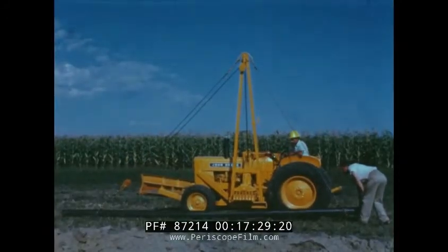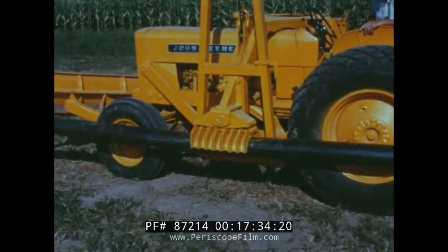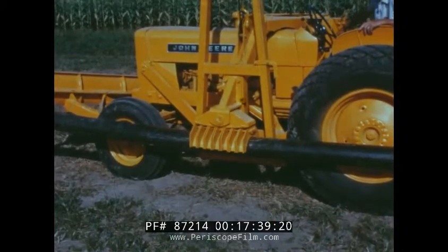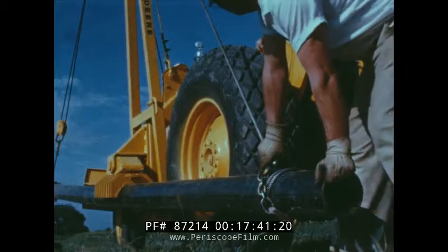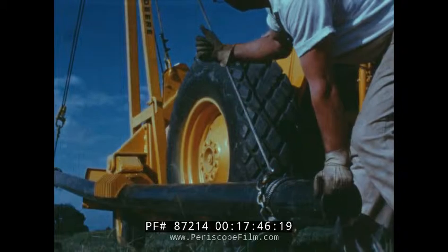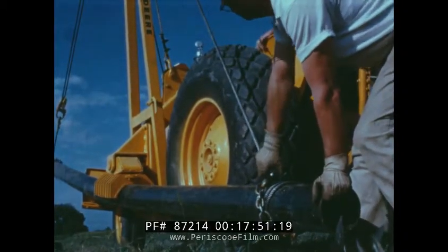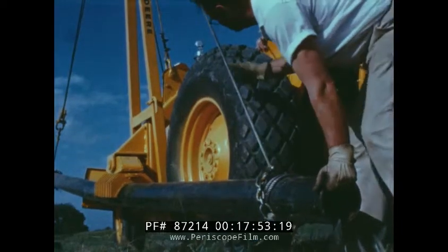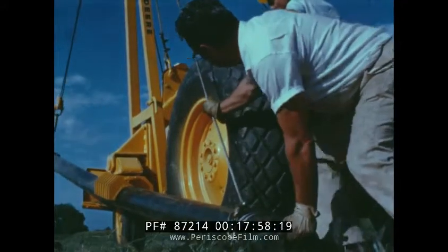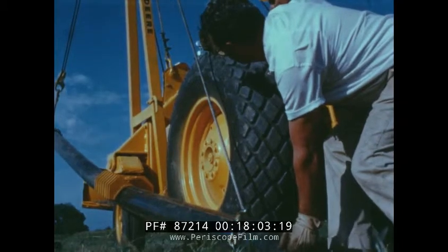A pipe bending attachment is available for both wheel and crawler side booms. Special lined or unlined shoes are offered for bending from 2 to 8 inch pipe. The shoe sections align themselves automatically when bending the pipe. The shoes can be quickly and easily removed or changed for different pipe sizes. One handler and operator can bend pipe efficiently, making uniform bends that will pass the most rigid specifications. It's another economical, practical unit for all pipe bending contractors.